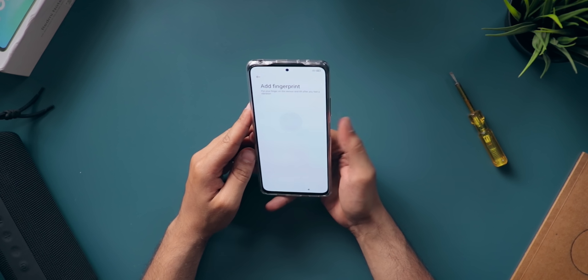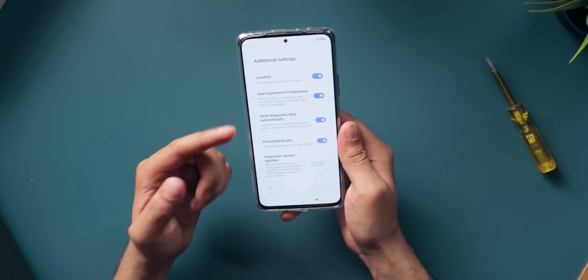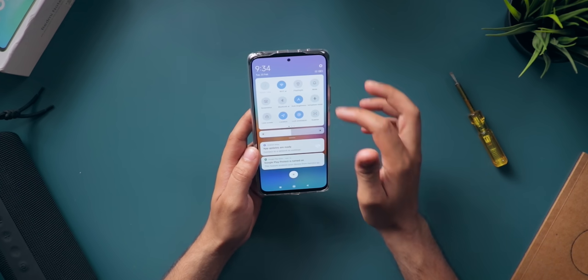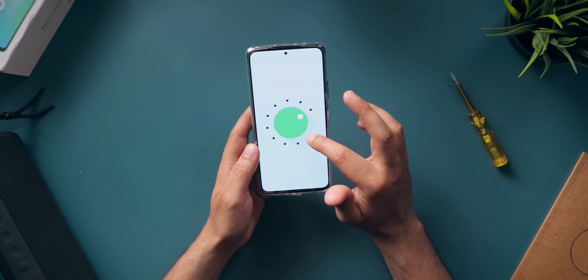Time to set up the fingerprint sensor — and done. As you can see, there are permissions for location, user experience program, and personalized ads, so I'm going to turn those off. Setup complete and now loading applications. The first thing we always do is check the Android version — and it is Android 11 out of the box, which is excellent. Xiaomi also says this phone will get MIUI 12.5 very soon, which is supposed to be a lot cleaner than MIUI 12 and will allow you to uninstall non-core system apps. I'm very excited for MIUI 12.5.